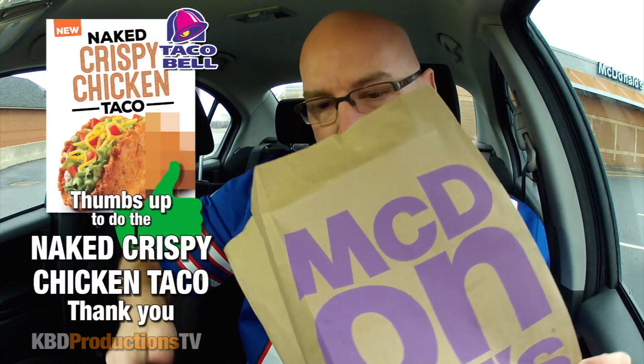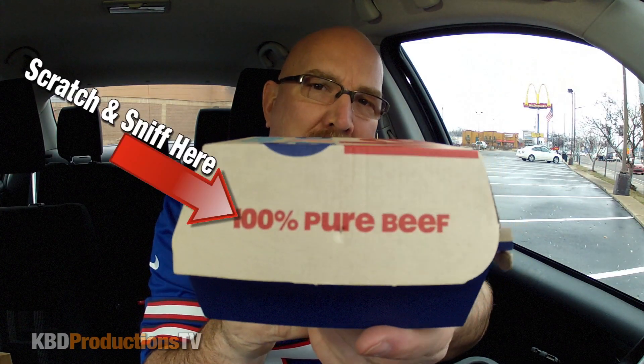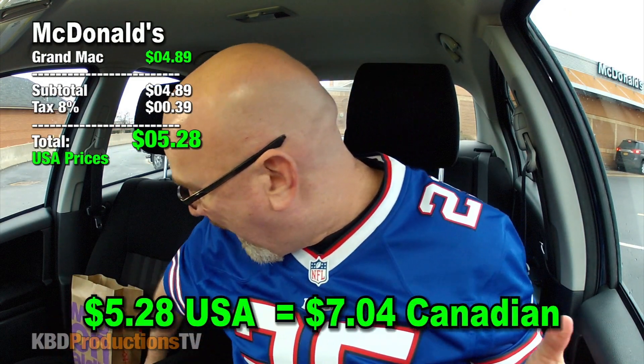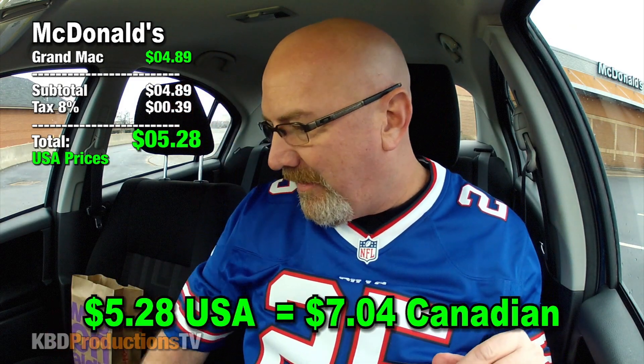That's all I ordered because I'm here to do a few reviews and I can't do meals at every single one. I apologize for that. So I just grabbed a water from home, got the Grand Mac. It's quite heavy — it almost feels like I got a regular Big Mac. Smells like a regular Big Mac. It came to $5.28 after taxes; before taxes it's $4.89 here in the States.